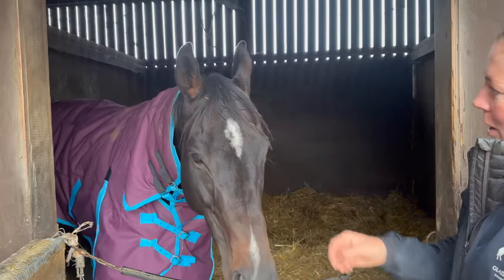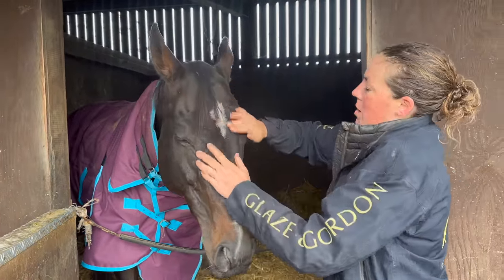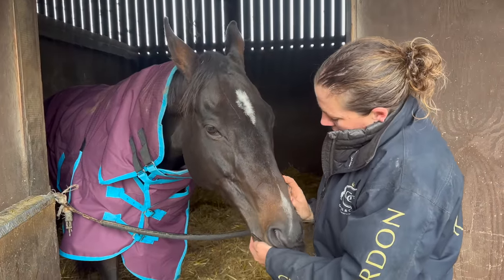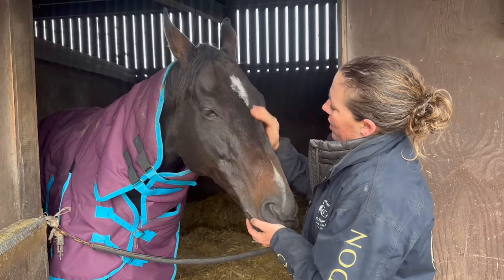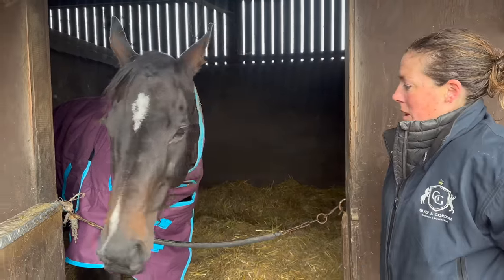Greg is from Godolphin Rehoming. He recently just won the ROR National Championship at medium level. He won about 93,000 to 95,000 on the track. He was a flat racer and he's working at medium level at the minute. He just always looks exhausted when he comes in.